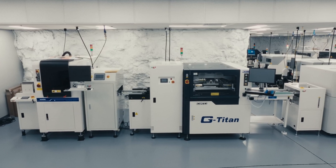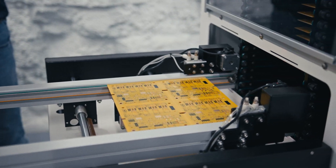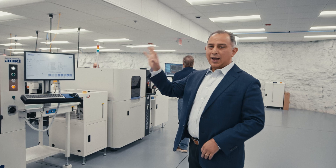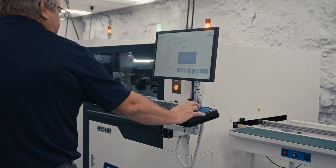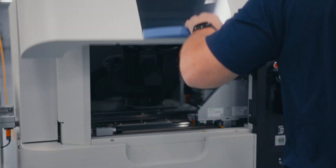We're right now in the surface mount area. This process starts by putting the solder paste on the PCB board. One of the things you're going to notice is that after every process, we have an inspection area. This is the machine that sets the solder paste, and this is the inspection area. This one checks that the solder paste is put to the correct levels so we can continue the process.